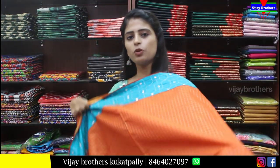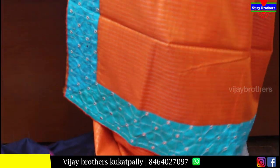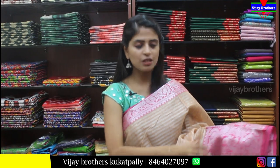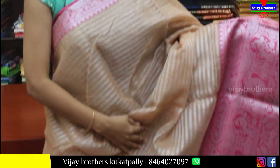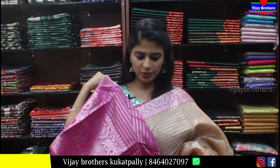Next saree is orange with blue combination. Neat blue borders with mirror work. Body part is orange with neat checks pattern. Pallu is a running pallu with three-sided border. Blouse has mirror work. The blouse can be stitched and provided. Price is Rs.750.